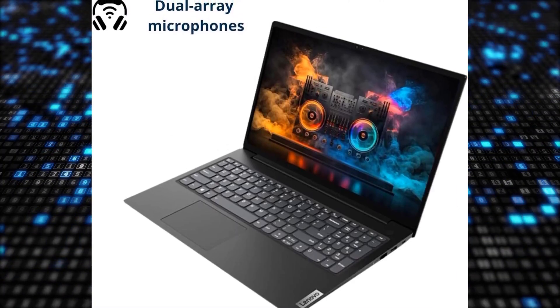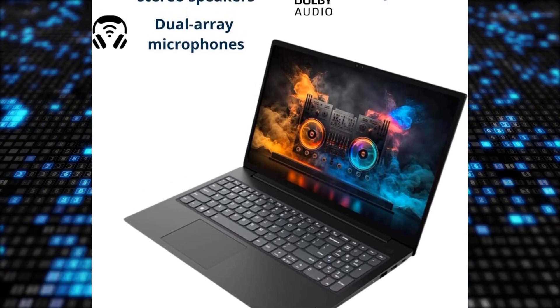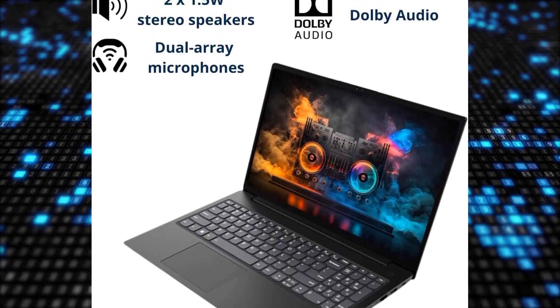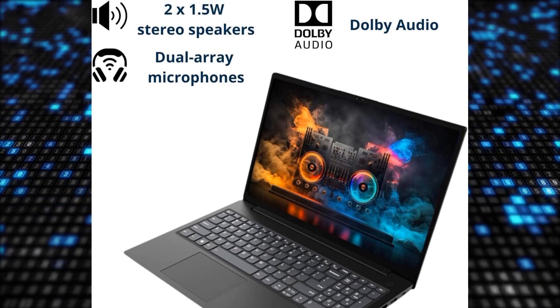The laptop's ability to handle multiple tasks seamlessly, including heavy browsing and work-related software, has impressed users. Additionally, the sleek design and efficient performance make it a popular choice among buyers looking for a reliable and versatile device.